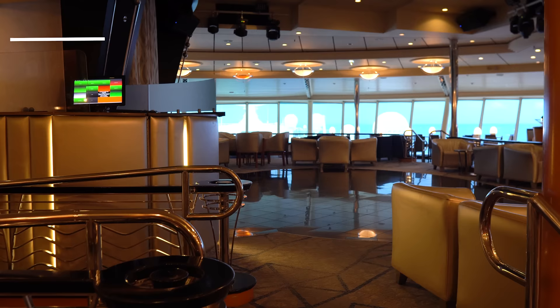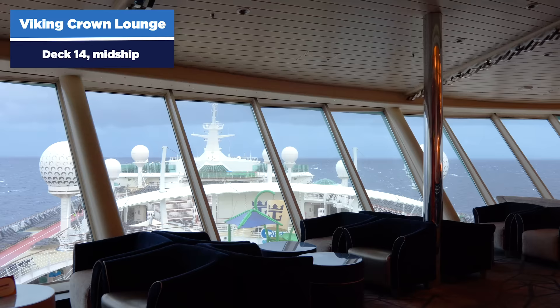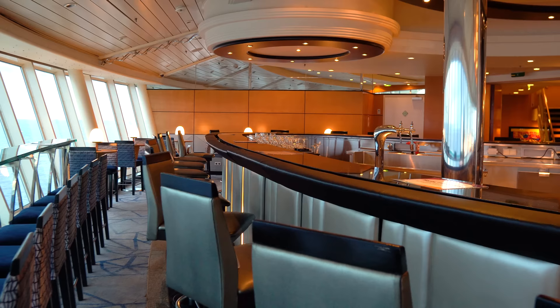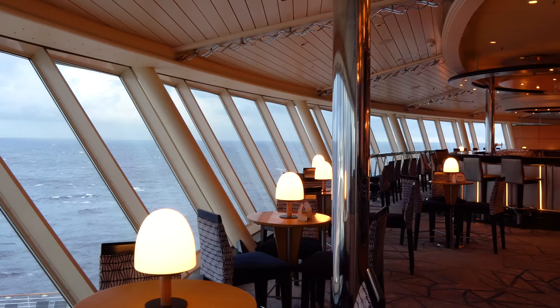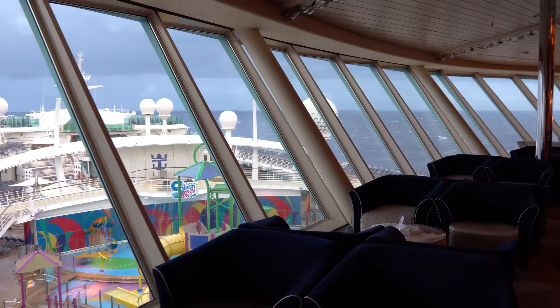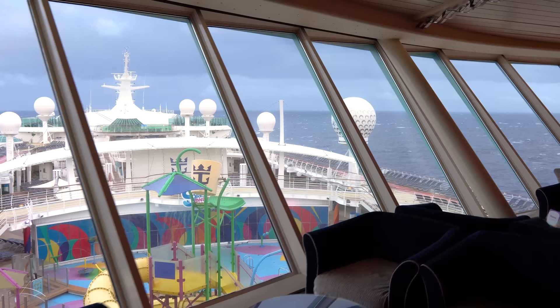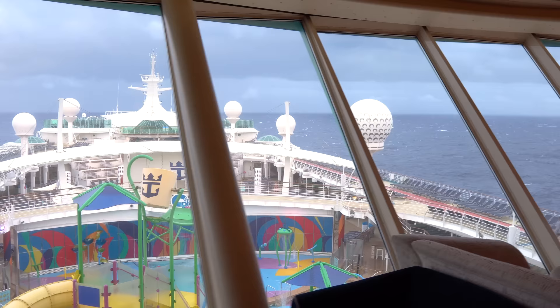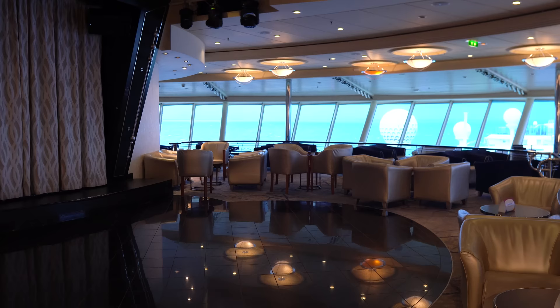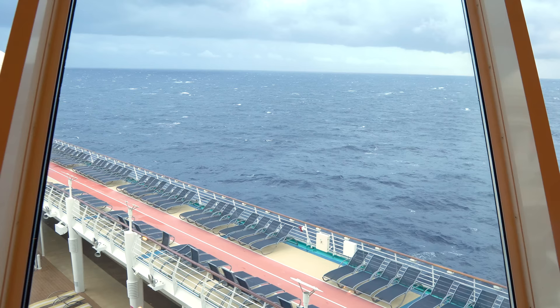Heading up to deck 14, there's the Viking Crown Lounge — a bar, dance floor, and multi-purpose venue with fantastic views of the ship and ocean. It hosts trivia, late-night dance parties, and other events. Most people come up here, grab a drink, and enjoy the views. It's a great spot for reading a book or enjoying a drink with a view, especially on the first day.